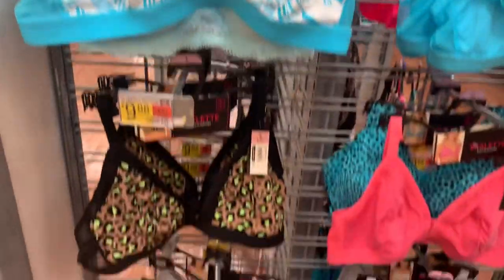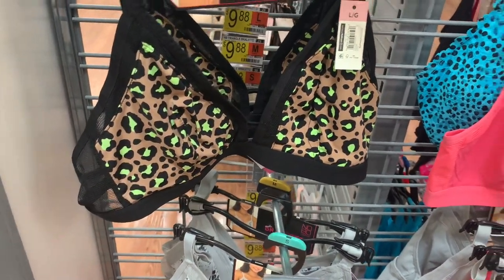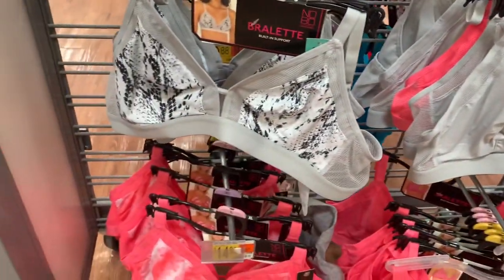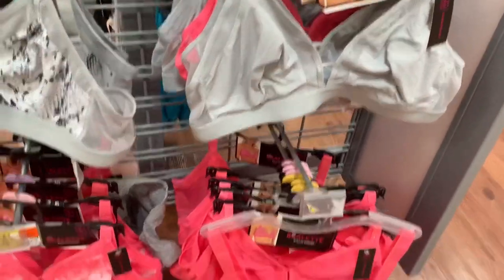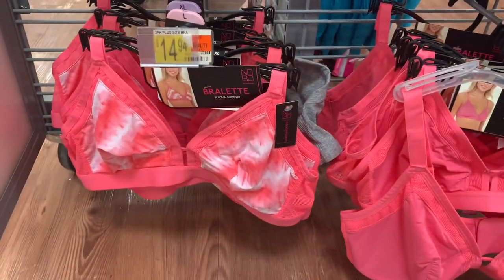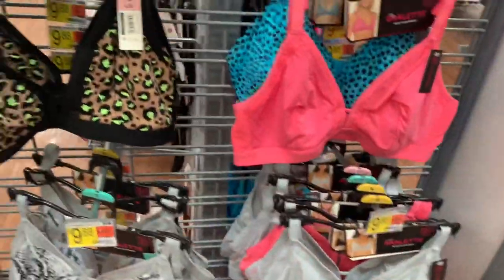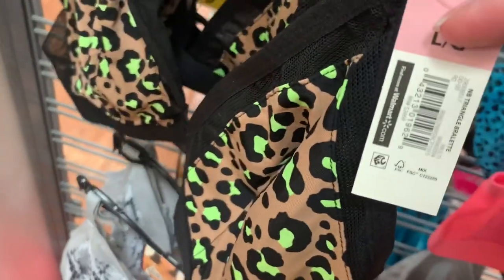You can get this blue one — it looks like palm trees. There's also a leopard but neon green, a pink one, and these gray ones they didn't have before: gray with snakeskin and a plain gray one. They also have pink with camouflage. These are $9.88 — not bad at all, and they're really cute.